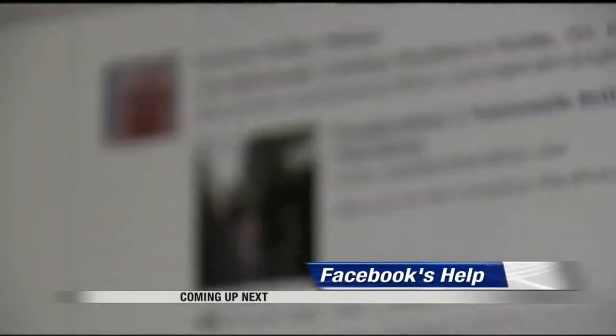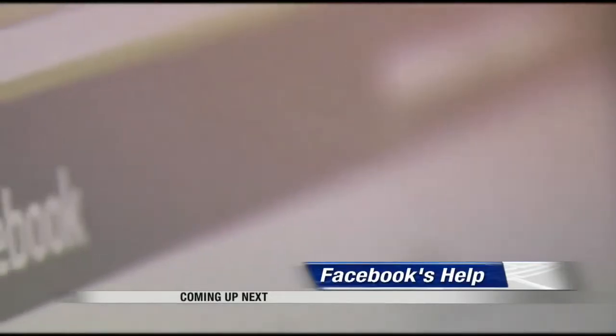Up next, a major move by Facebook to identify and help people who might be contemplating suicide.